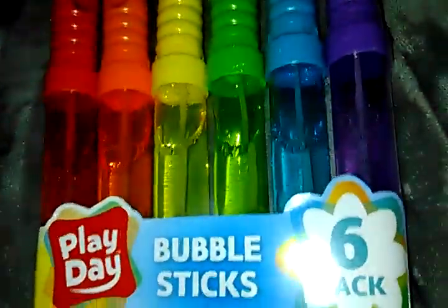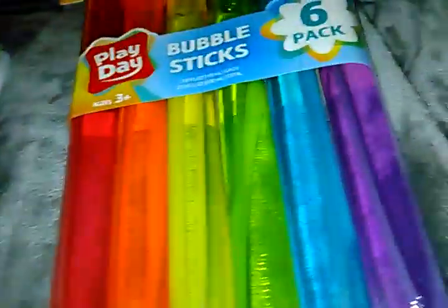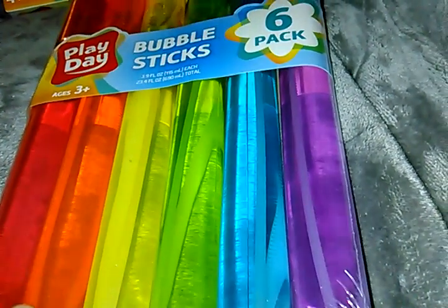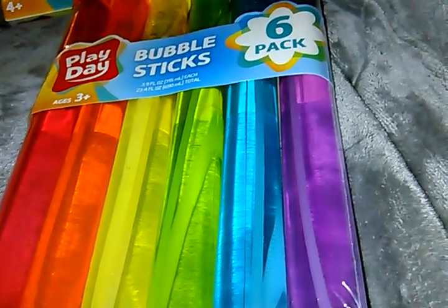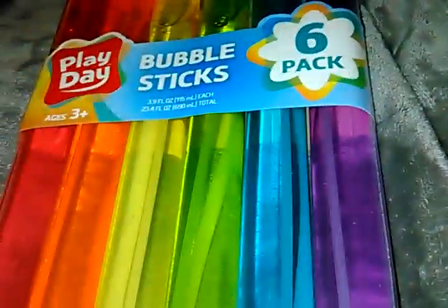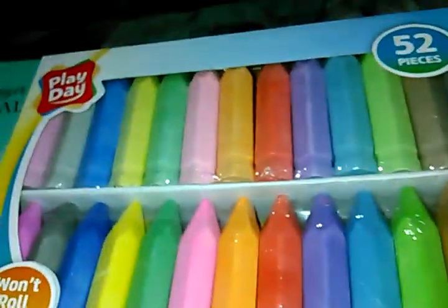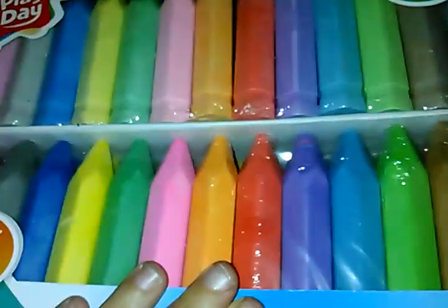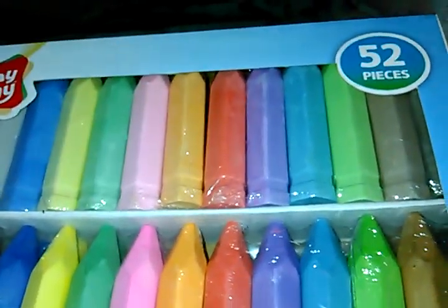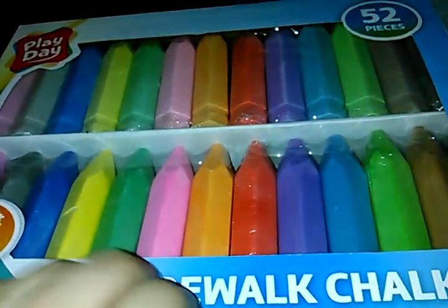Also got two packs of Play Day bubble sticks for $3.88. So that's less than a dollar a stick — that's what you would find probably at the dollar store. Six for $3.88, it's not too bad. And last but not least, got two of these. They're chalk by Play Day, 52 pieces. We bought two packs of these — $3.88 for 52 pieces. That's a good deal for sidewalk chalk, or whatever you're going to use chalk for.